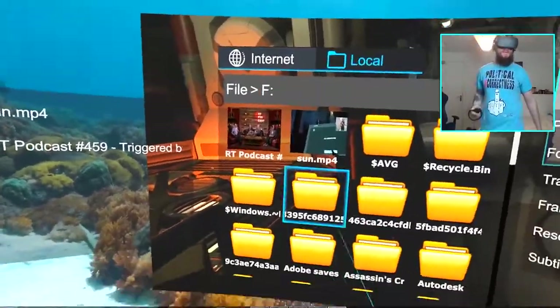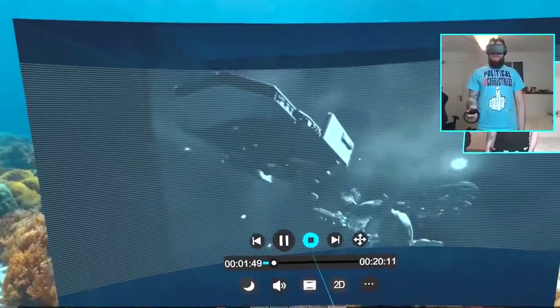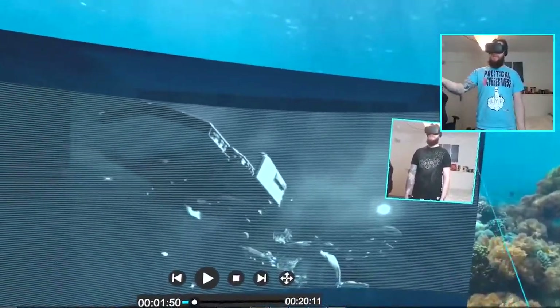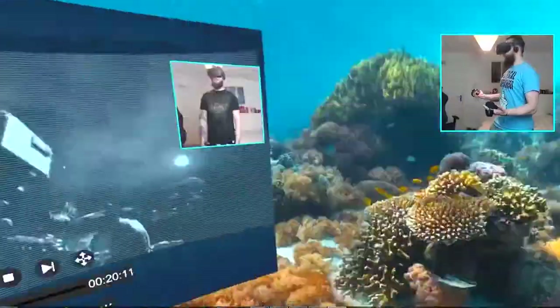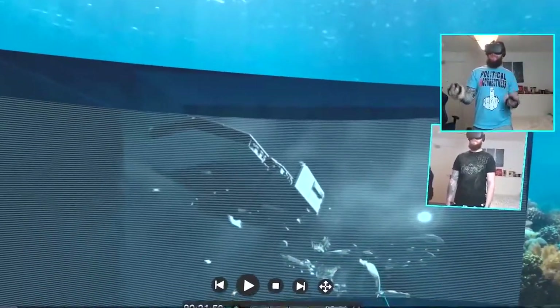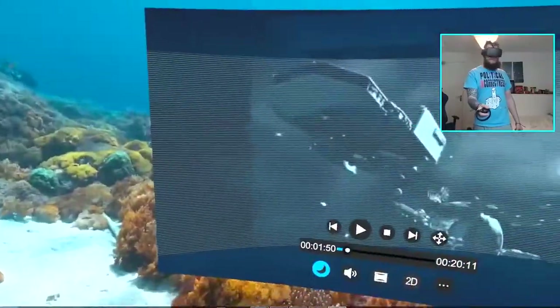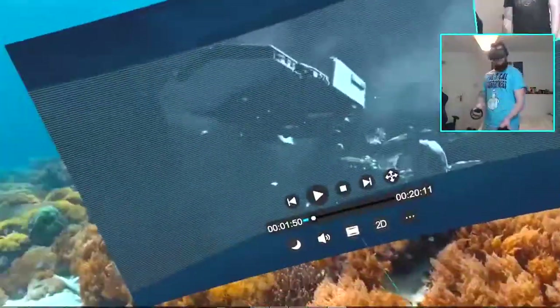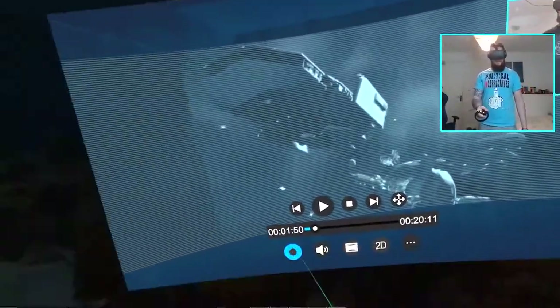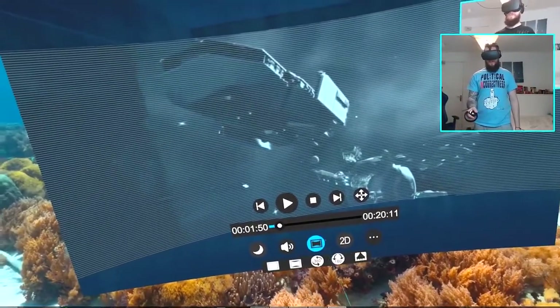I can't show you much of this because it's a sponsored video by Oculus and it's not out yet - but look at that, there's me, I'm watching myself under the sea! You can even watch your own YouTube videos through this if you're narcissistic like I am. There's also a darkening feature - if you want it darker, like for a horror movie, you can switch that on and it darkens everything.